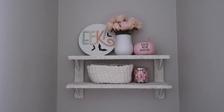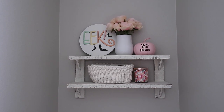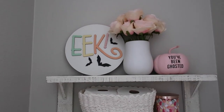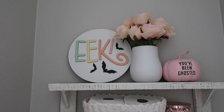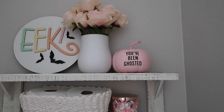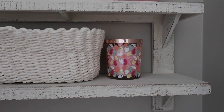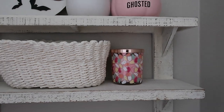In our master bathroom, I just have a little display on the shelf above the toilet. I got that pretty 'Eek' sign from Walmart this year, some pink roses, the 'You've Been Ghosted' pumpkin from Bullseye's Playground last year, and this really cute colorful ghost candle from HomeGoods this year.